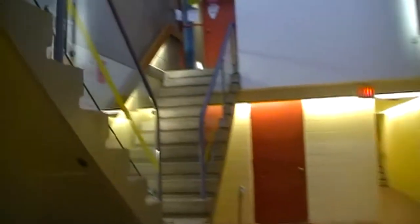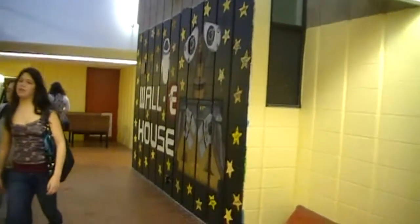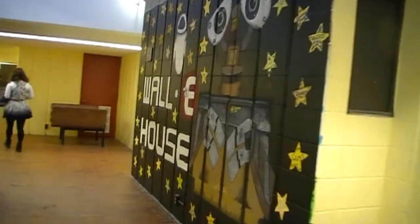Each house also has their own mural wall that they decorate each year. The people living in the house decide on a theme they want to express and put it on their wall. Since I live in C house, we decided we had to do something pretty spectacular.